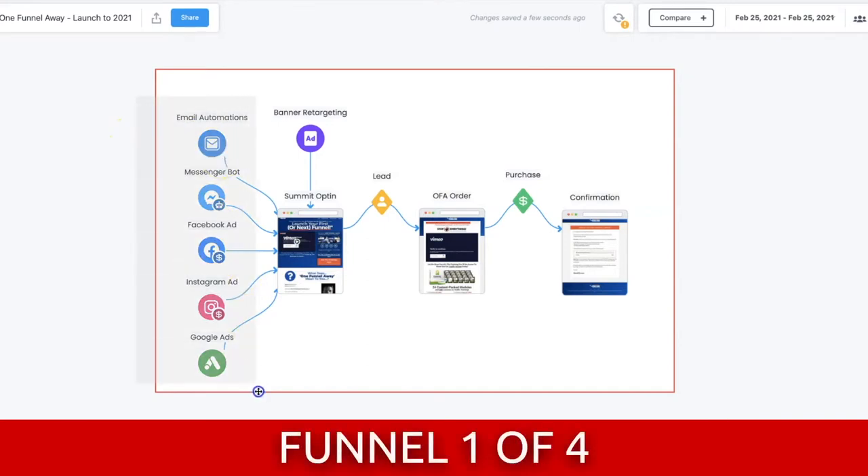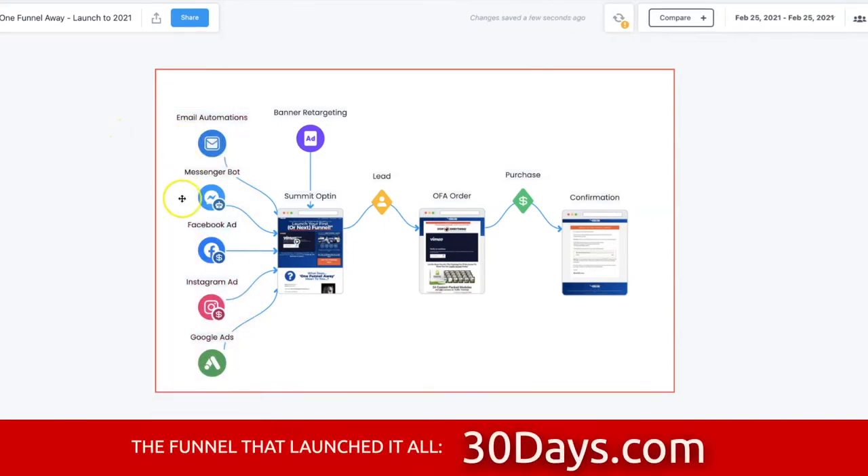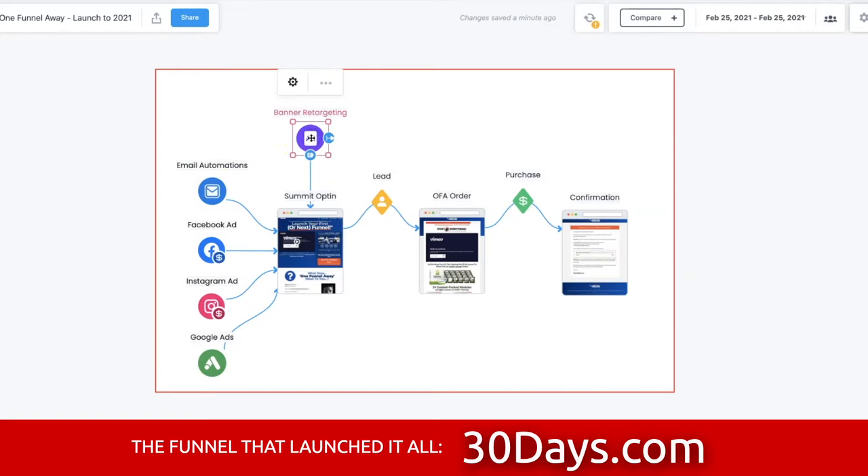They have a bunch of ads — Facebook ads, Instagram ads, Google ads, YouTube ads — and they run email automations to Russell's list, which is ginormous. They also do banner ad retargeting, which means if you visit this page, you will be retargeted for the first seven to ten days. I interviewed the person running traffic for ClickFunnels — they spend a lot of money on retargeting for the first seven to ten days. Pay attention to that. That is gold.